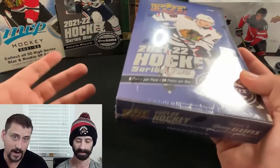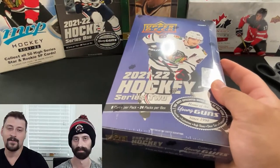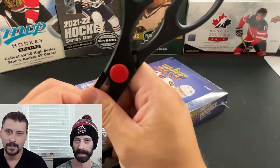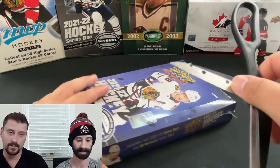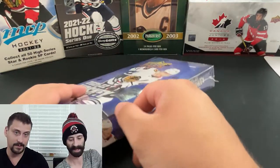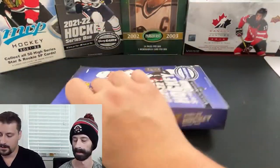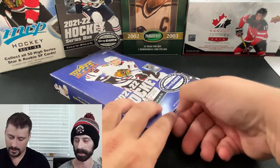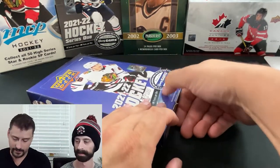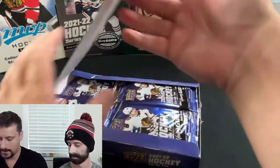We found one for a good price. We're looking for a variety of Young Guns in here — Lundell, Moritz Seider, and Lucas Raymond from Detroit. We also have the Canvas of Cole Caufield and the other guys mentioned. We're just kind of Series'd out, which is why we didn't jump on this right away. We did a full case of Series One last year — the Lafreniere year — and a bunch of Series Two boxes, so we're trying our luck at one more box of Series Two.